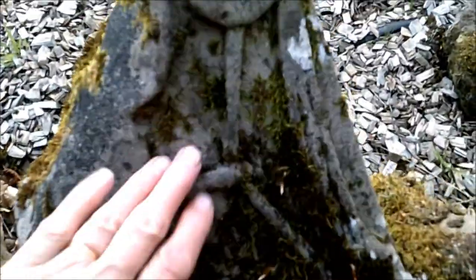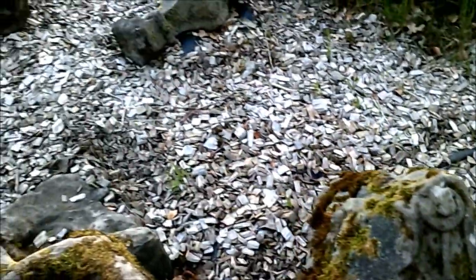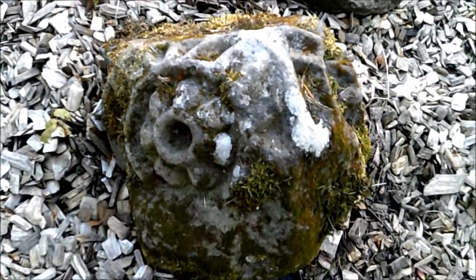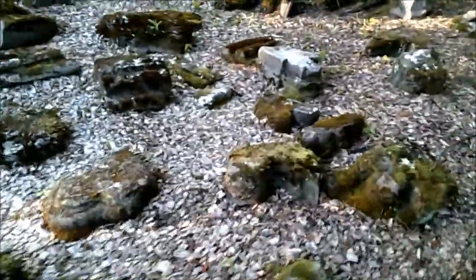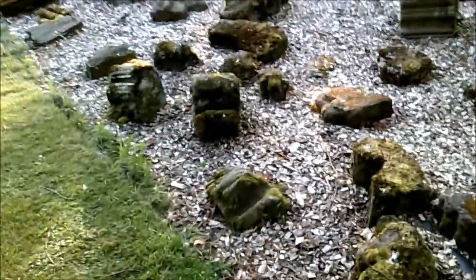Look at that - it's got some squiggly bits on it. They've obviously been placed here, but people can see. I'll get a brochure tomorrow.